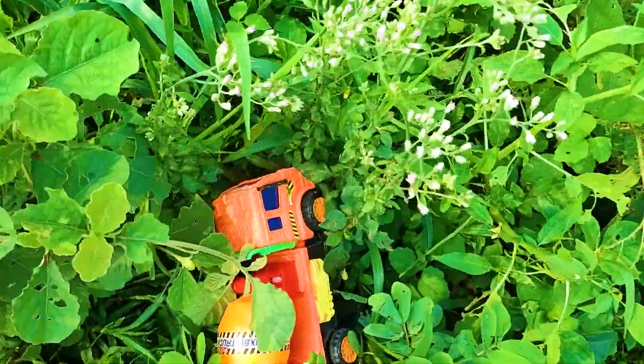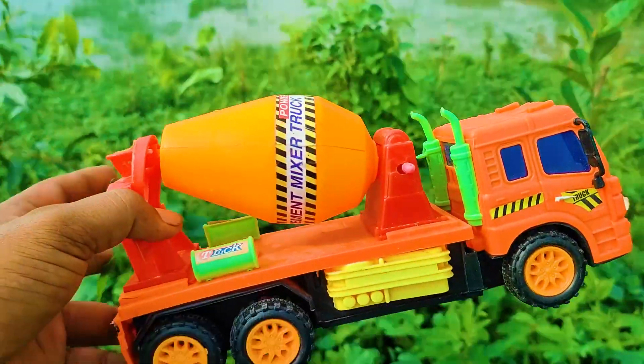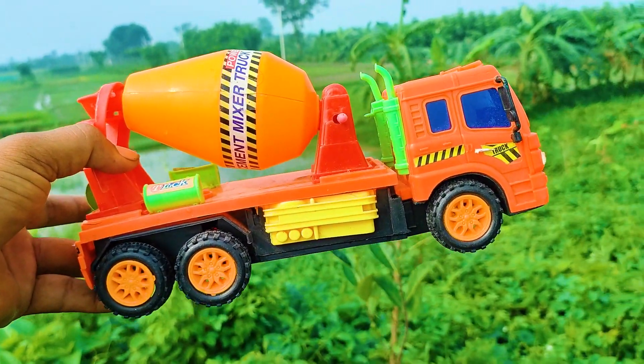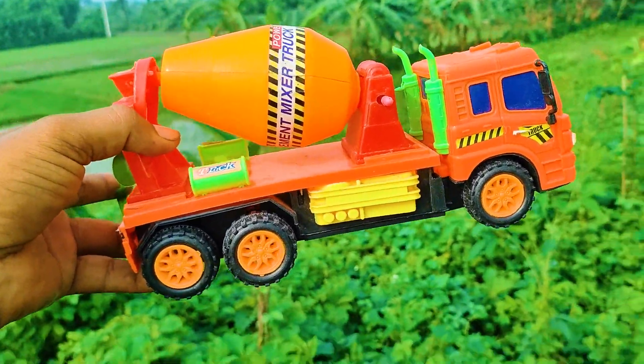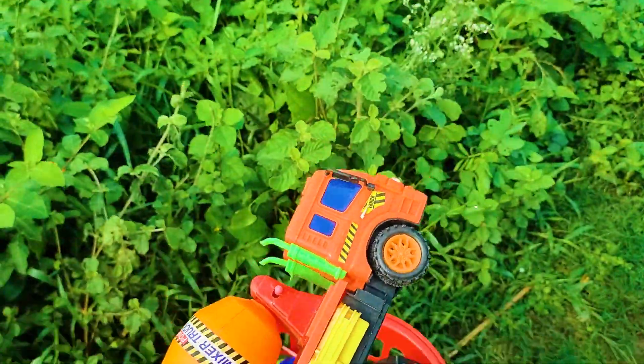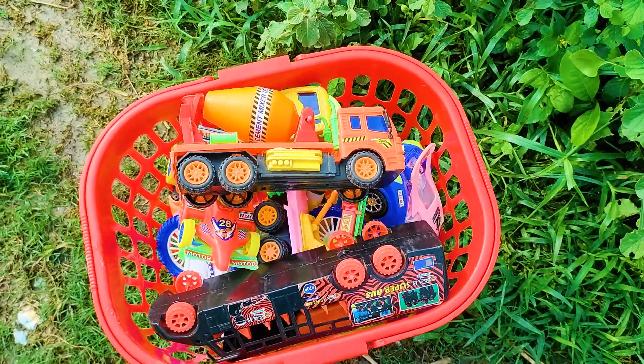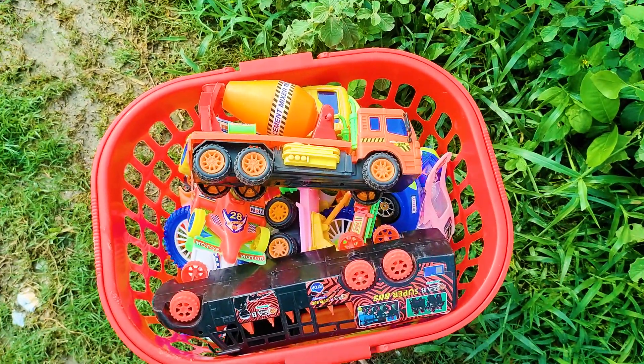And here is the last one — a mixer truck. It's a beautiful model mixer truck. Here is the red, blue, yellow and black color combination. I also collect this one.